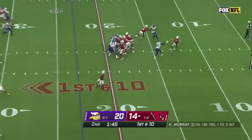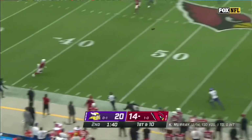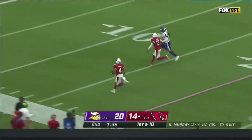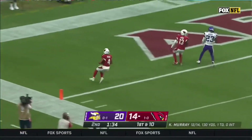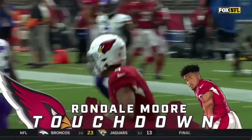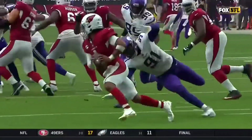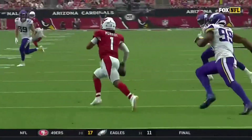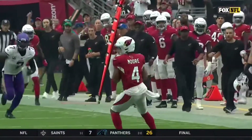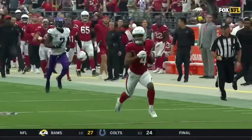Murray reverses, looks long — he's got a receiver. Moore with a blocker. Touchdown, Arizona! Moore, the rookie. Wow, 77 yards. He bought time, doing what he does best, creating that extra second. Vikings getting lost in coverage — can't leave Rondale Moore deep like that.